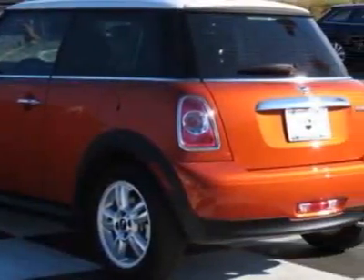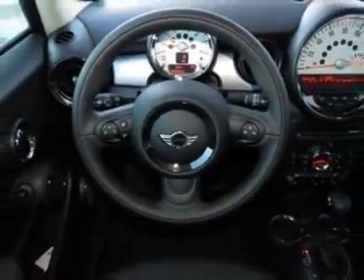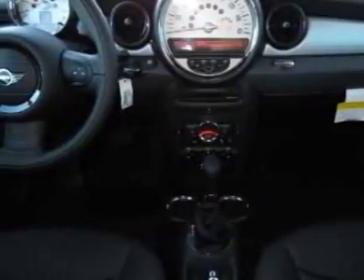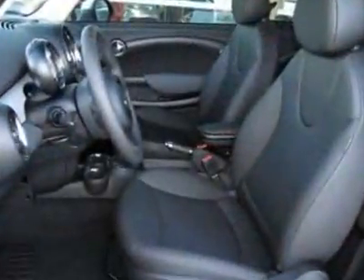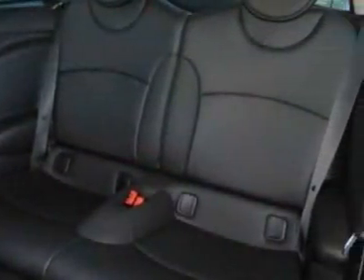Bluetooth Mobile Phone and USB iPod Adapter, Spice Orange Metallic, Carbon Black, Leatherette Seat Trim, and the Premium Package. Call 800-410-1043 or email our friendly sales staff today to schedule a test drive.